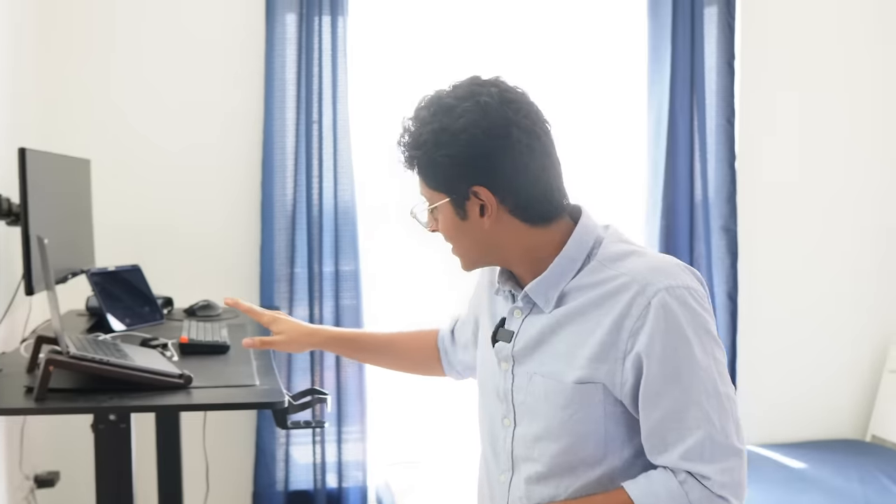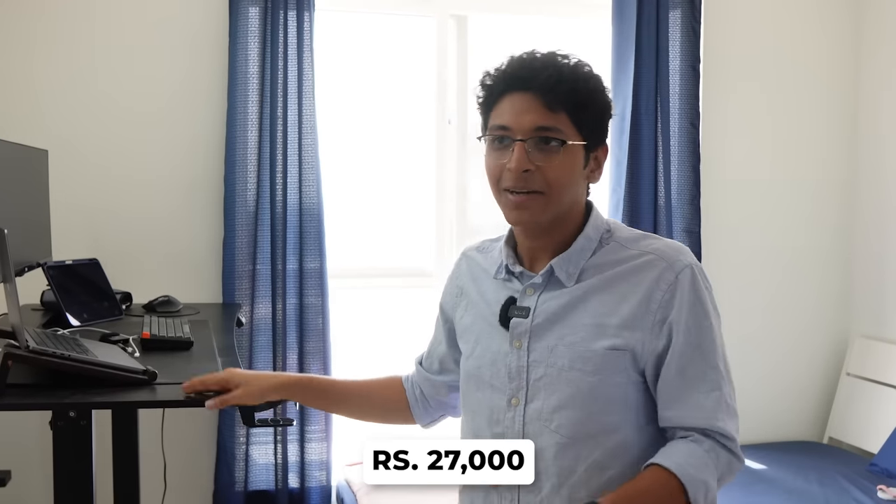This standing desk I got from Green Soul for about 27,000 rupees — best investment I've made. If you are working for hours at your desk, you need to get yourself a standing desk, because sitting is the new cancer. That's why I got this — it's very useful.